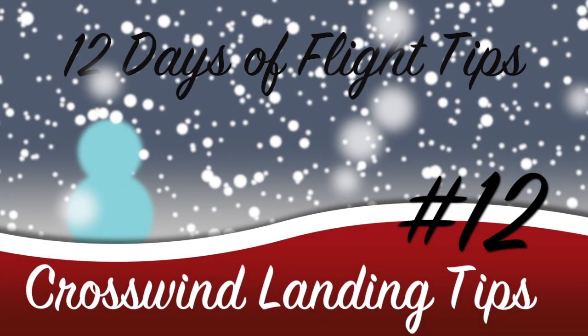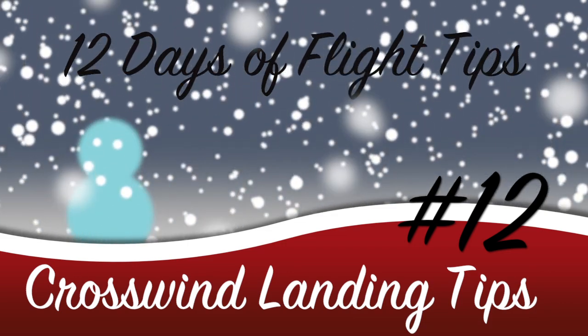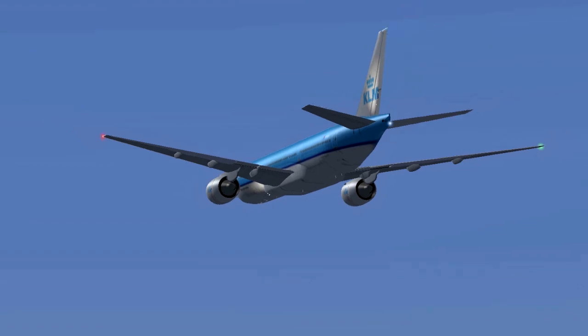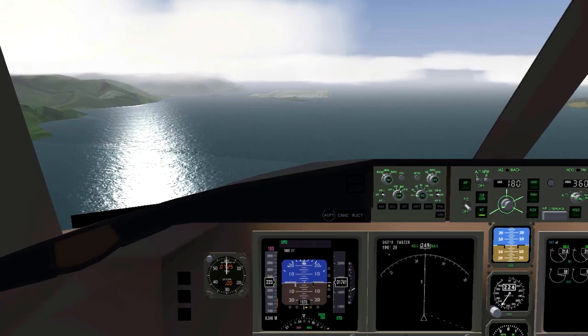It can be hard flying in heavy winds, especially if you need to land. Here are a few crosswind landing tips. On approach, be very aware of your speed.